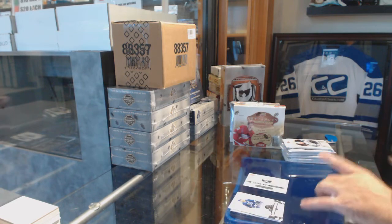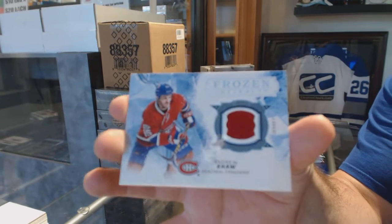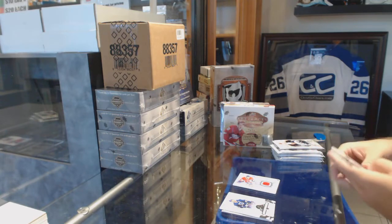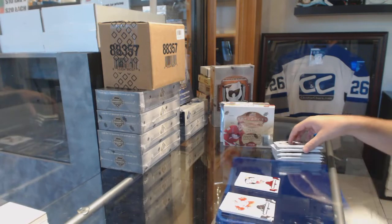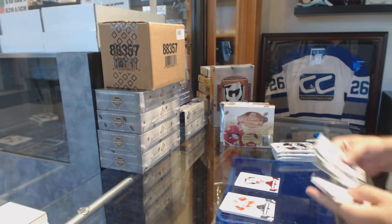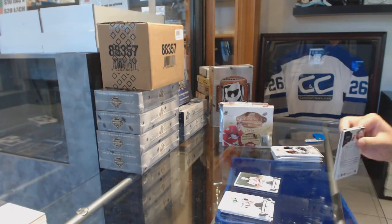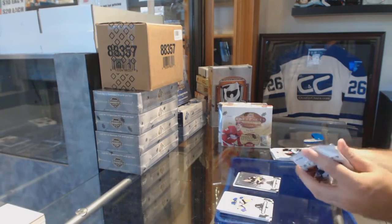For the Montreal Canadiens, frozen artifacts jersey — Andrew Shaw. For the Blue Jackets — Alex Wennberg, $2.99. For the Devils — Taylor Hall number two, $5.99. Mario Lemieux legends, $5.99.